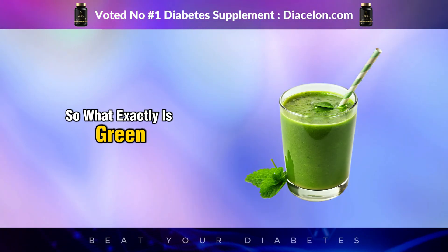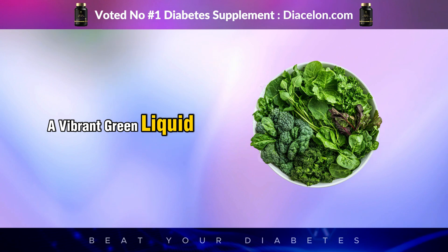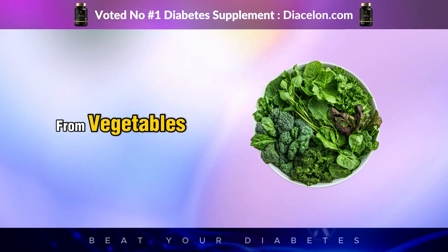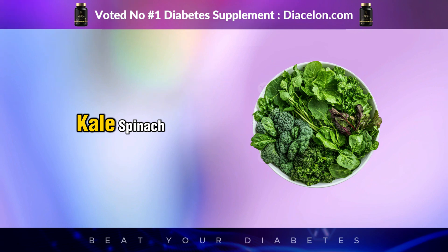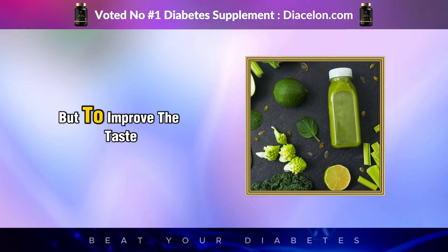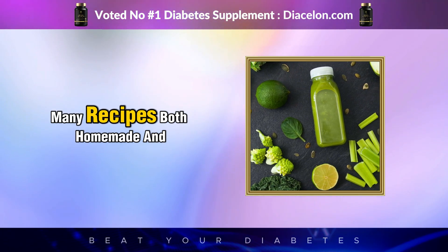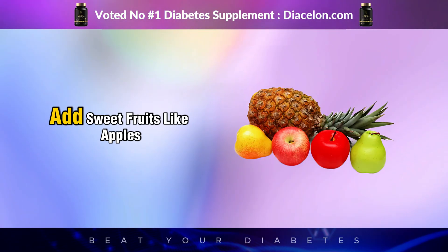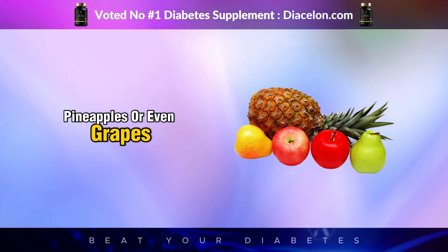So what exactly is green juice? On the surface, it seems simple — a vibrant green liquid made by extracting the juice from vegetables, most commonly leafy greens like kale, spinach, Swiss chard, parsley, or dandelion. But to improve the taste and make it more palatable, many recipes, both homemade and commercial, add sweet fruits like apples, pears, pineapples, or even grapes.